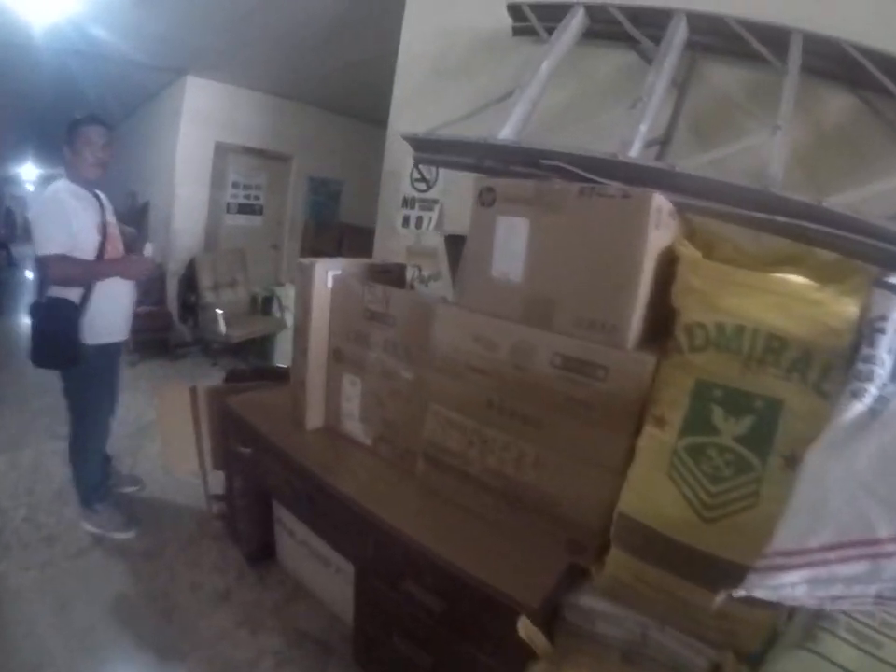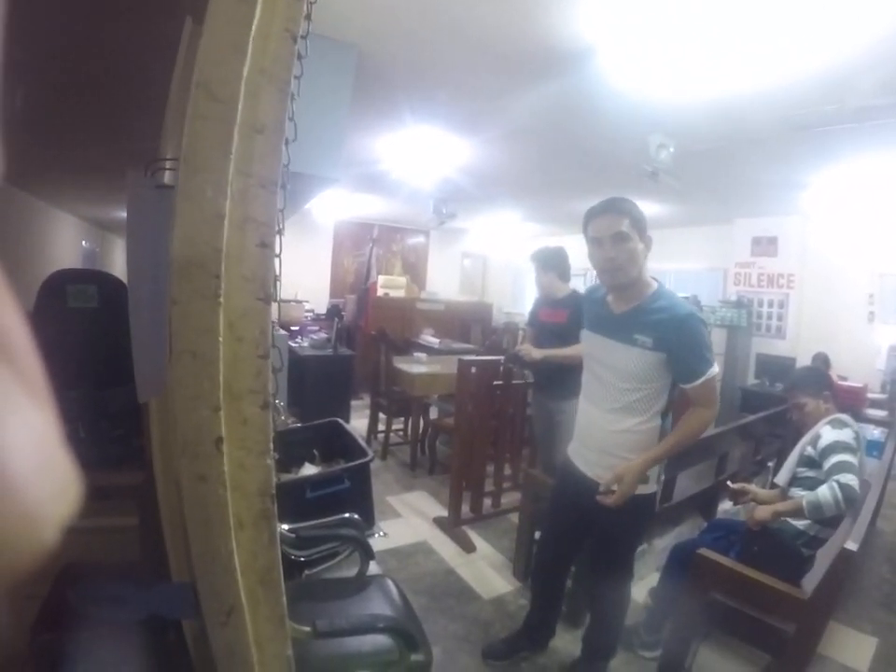I'll show you why I call it the hall of records — because in these boxes are the records. And this is a typical courtroom. Inside these boxes are the records of all the trial cases and court cases. This is one case right here. One ribbon, one case.